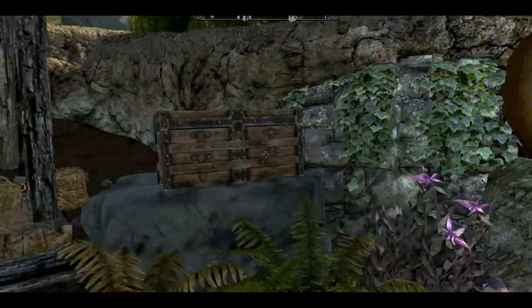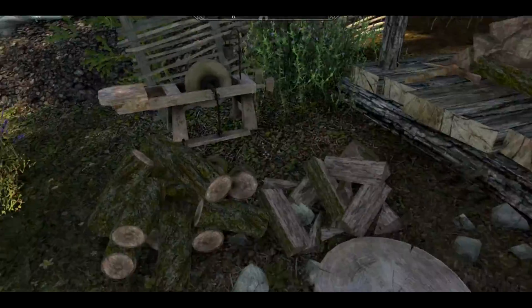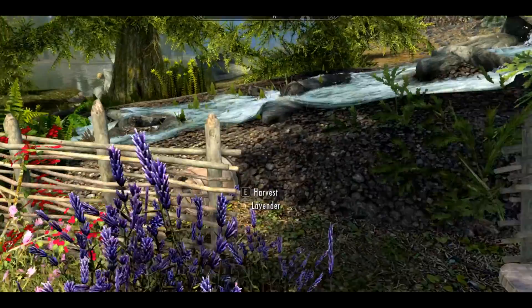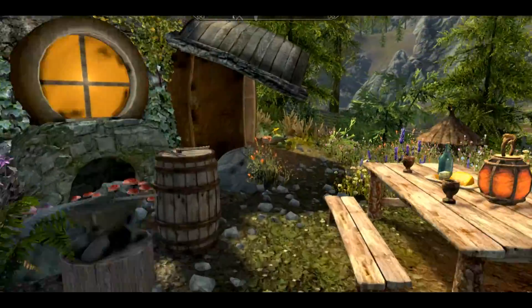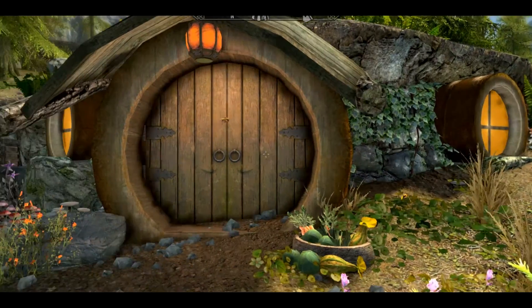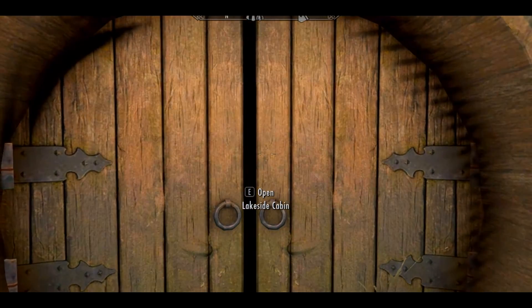Right over here there's just a couple of things: an empty chest, a grindstone, and a bucket. Once we go into this house, which looks great...